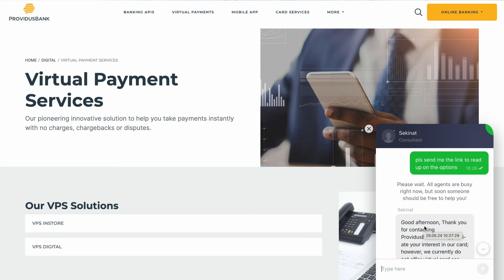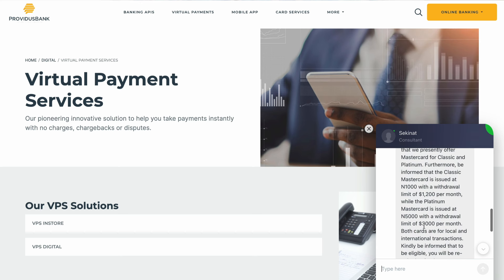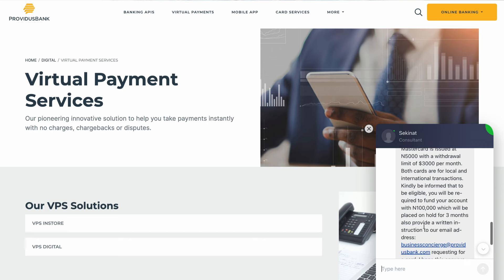Next is Providence Bank. They offer a classic and platinum Mastercard. However, they don't have a virtual card — I confirmed this with their customer service. These are physical debit cards like those from other banks, but they do allow you to make international payments online. The downside is that you have to be in Nigeria and visit a branch to open an account, and since Providence Bank isn't widely available, it's not accessible for most people.